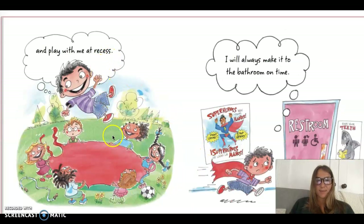And play with me at recess. Look at that, oh my goodness. I will always make it to the bathroom on time. Because if you're wearing a cape, you're probably going really, really fast.